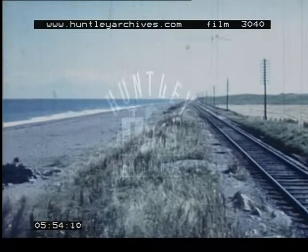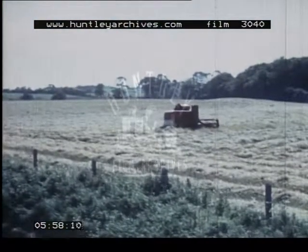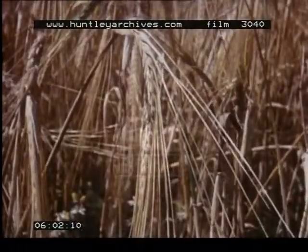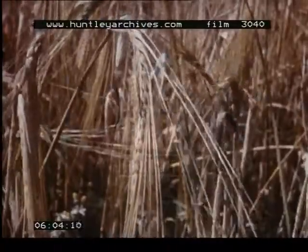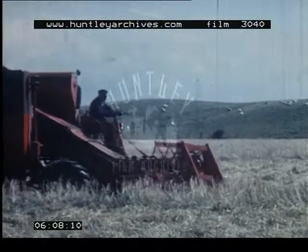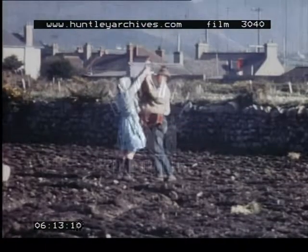Along the eastern coast, with its lower rainfall, cereals such as barley can be grown. These arable crops are sown and harvested by both new and traditional methods, according to the size of the fields.